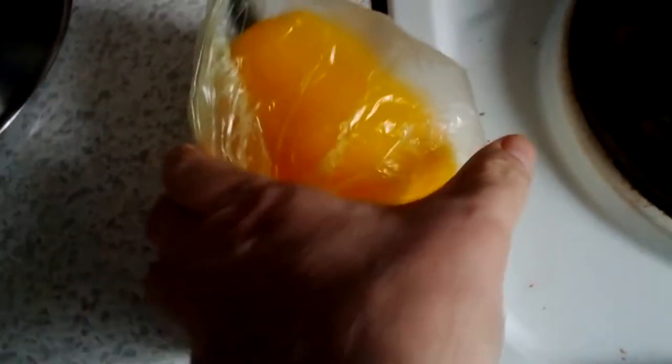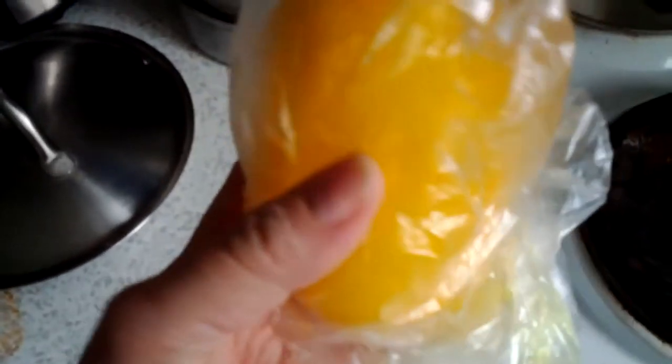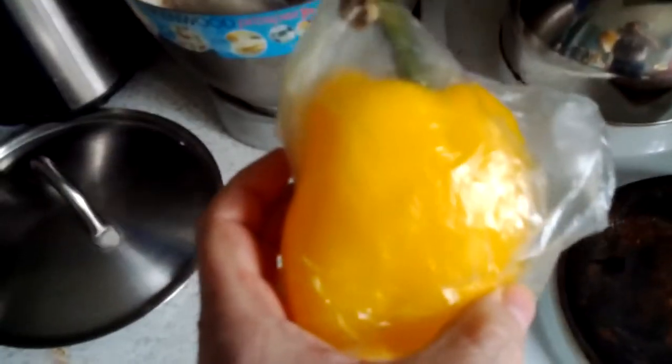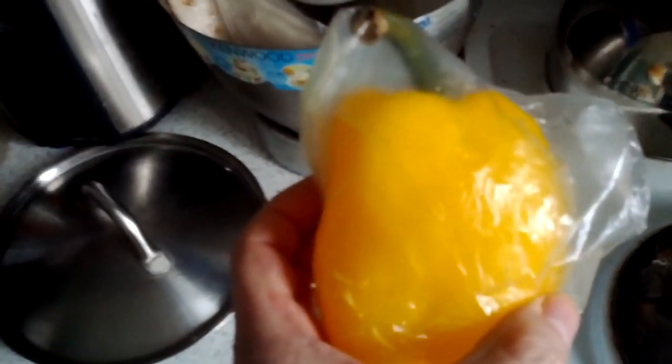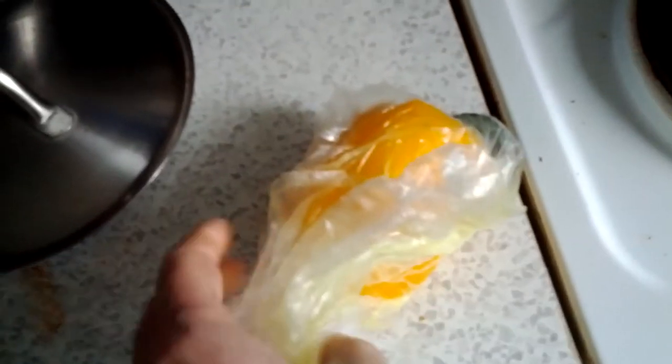Hi everybody. Today is Saturday, February 15th, 2014, and it's 20 after 4 p.m. my local time. I just want to show you this — this is the GMO pepper that my wife got on December 28th, 2013, and it's been about two weeks since I made the last video.